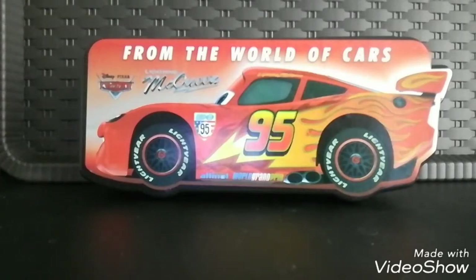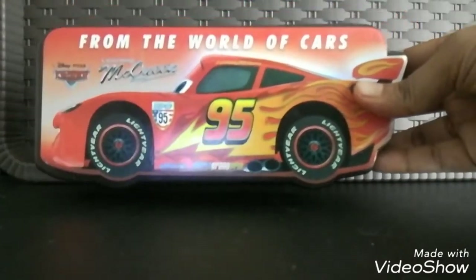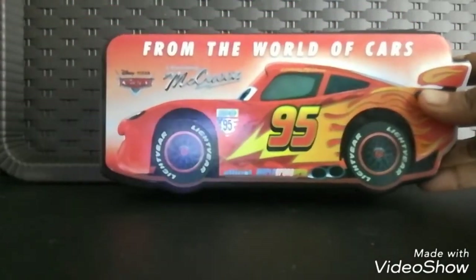You must have seen Joyful on Amazon, Flipkart and other platforms because they come up with a lot of plastic products. Their popular ones are the colorful plastic storage boxes with multiple tiers. If you haven't seen those, go ahead and check out the Joyful plastic storage boxes. Now we'll look at their pencil box.